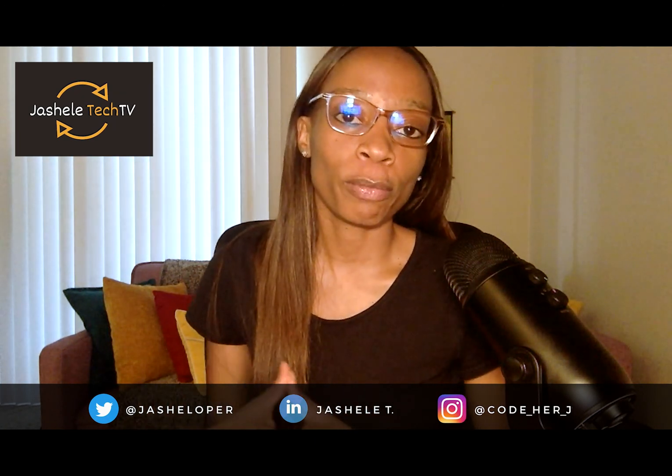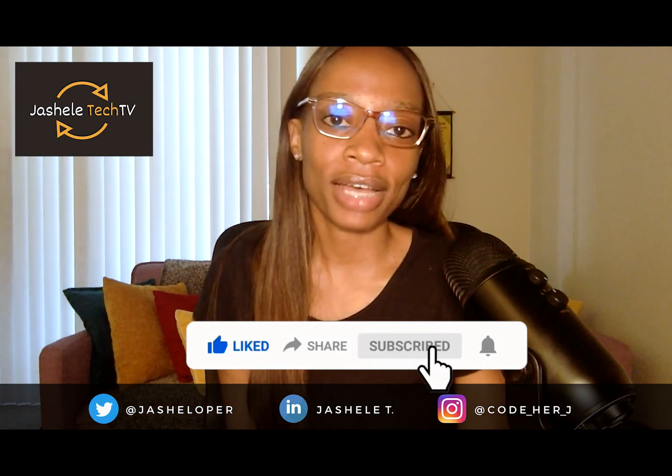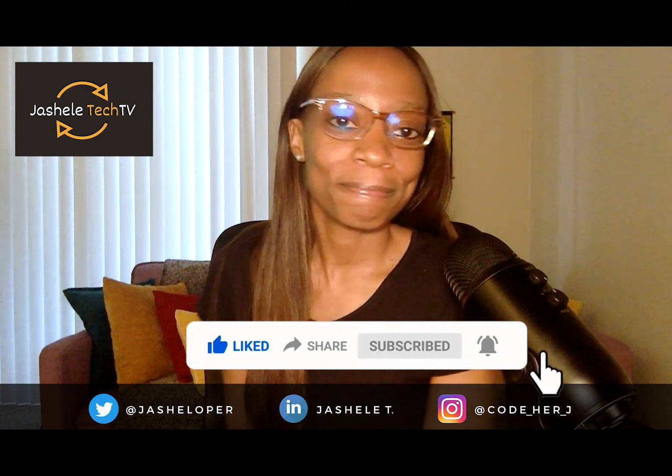Let me know in the comments how you built your portfolio. Has this ever concerned you? Have you gotten any feedback from hiring managers? Do you have a portfolio at all? Comment below and subscribe if you're interested in following my tech journey and this kind of content. See you in the next video, bye!